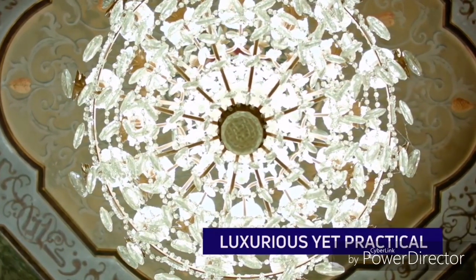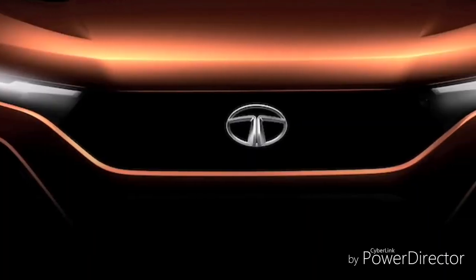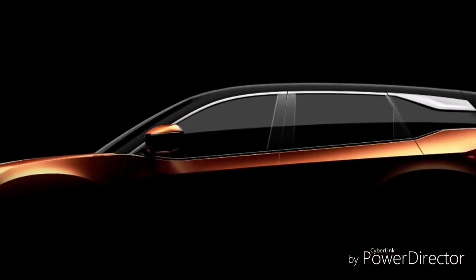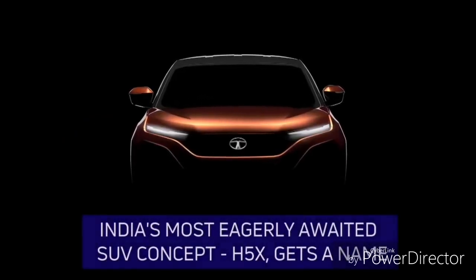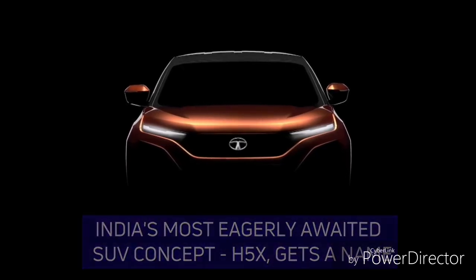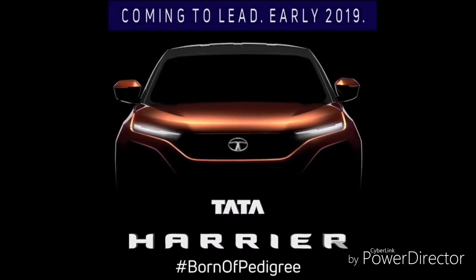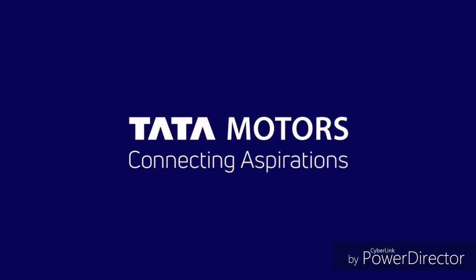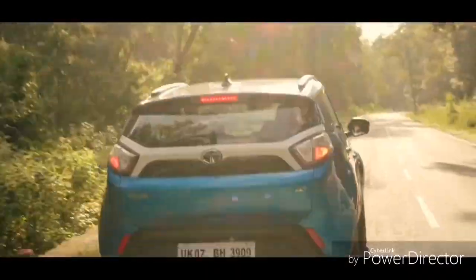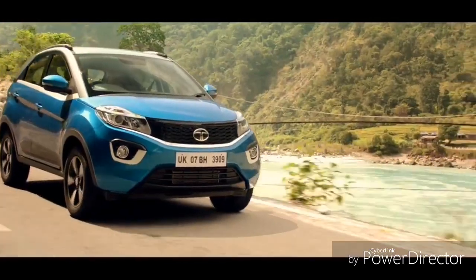On-road, the Harrier is approximately 2,60,000 rupees more expensive than the Creta — that's a significant amount. But for that premium, the Harrier offers: a 2000cc engine versus the Creta's 1600cc, 138 bhp versus 126 bhp, and 25 liters more boot space. However, the Creta has a 5-liter larger fuel tank. Both cars have 5-seat capacity. The interior styling differs too — the Harrier has Jaguar-inspired looks, while the Creta offers a premium, royal interior feel.